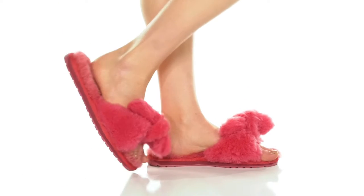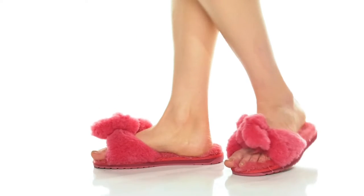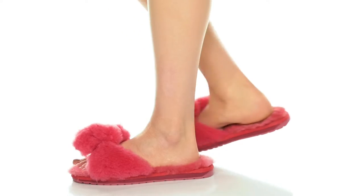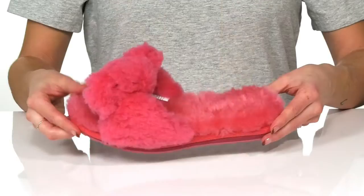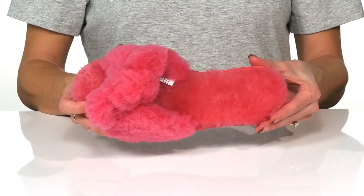These slippers are super cute and cozy, you won't want to take them off. They feature a plush wool upper with this cute knot detail on the strap. Inside, there's a sheepskin lining that is super soft and warm.